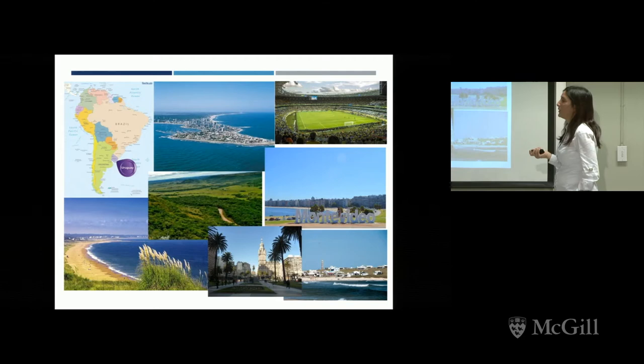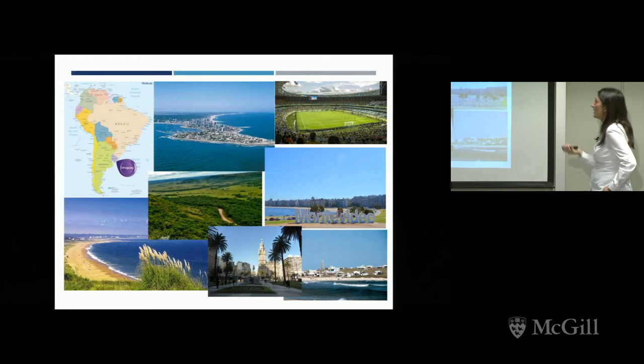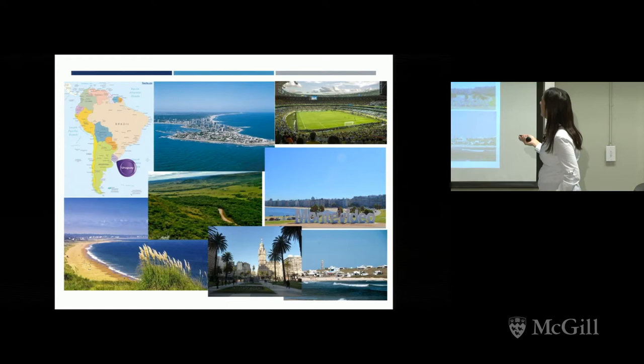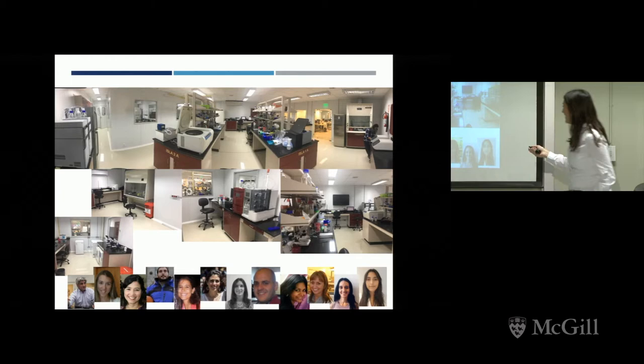Uruguay — I hope you know where it is — is a small country in South America, really small compared to Canada and its neighbors. You are welcome to come: there are nice beaches, green fields, and blue skies. And if you are willing to work hard, you are welcome to come to my lab in Montevideo. These are all the people who work in the department. Thank you very much.